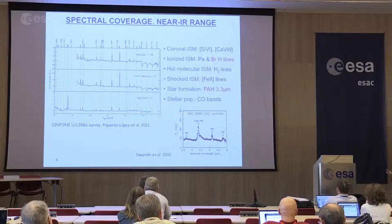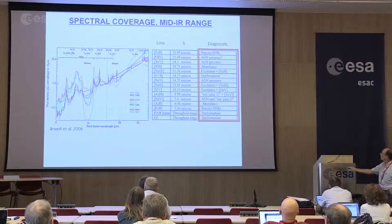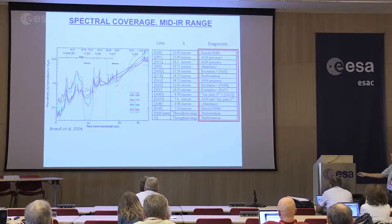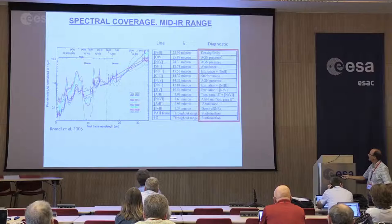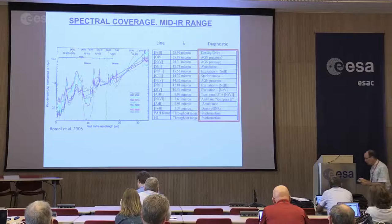In terms of mid-IR, it's exactly the same — full of different species: atomic lines of different elements with different ionization potentials, as well as all the rest of the PAH features and many of the molecular lines in the mid-IR range. So they will be full of lines and diagnostics to do all the physics that you really want to do on these objects.